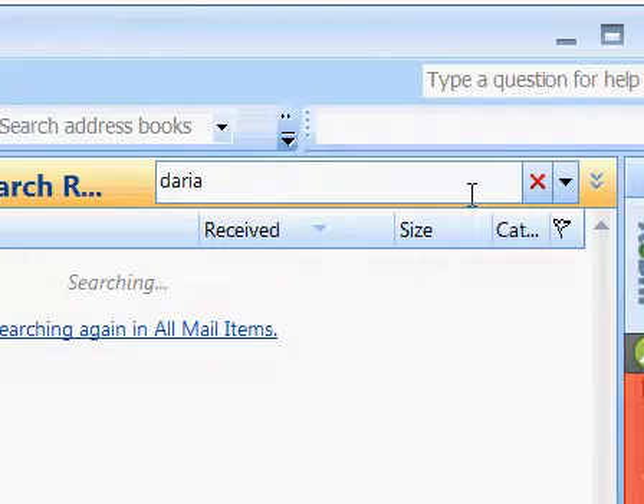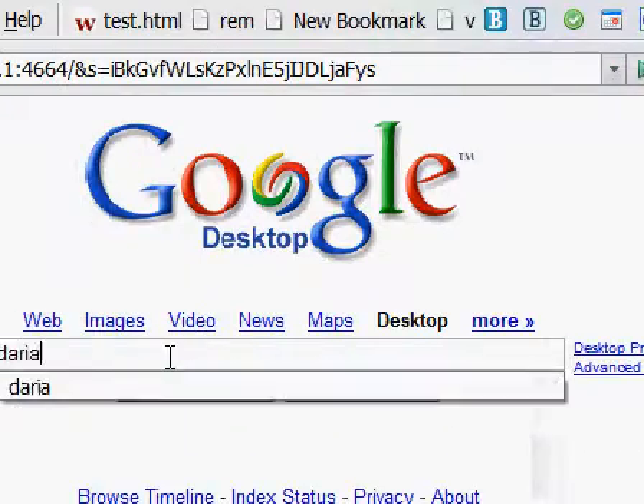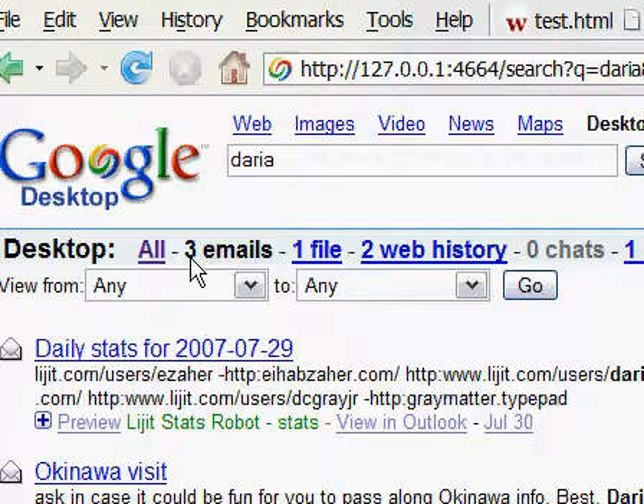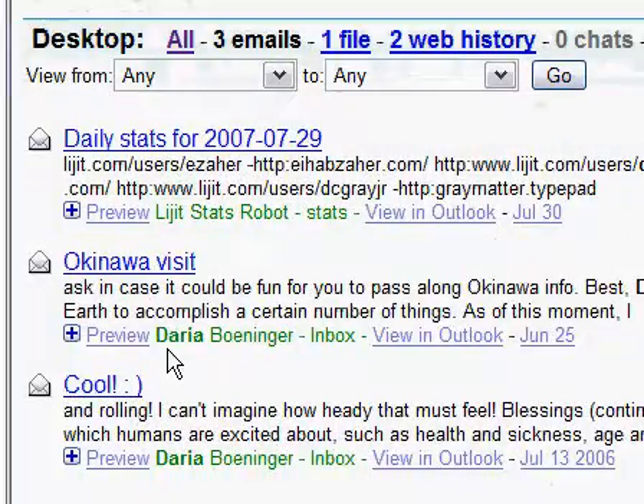And while it's going, let's flip over to Google and do the same search. You can see here, if we go to emails, that it took approximately 0.01 seconds to find all three emails.